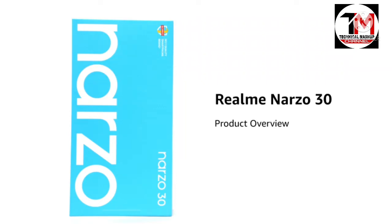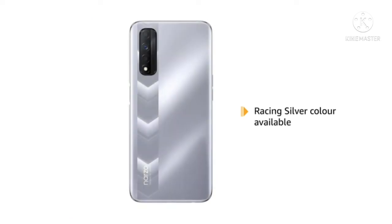Introducing the Realme Narzo 30 in Racing Blue. The phone also comes in a Racing Silver shade.